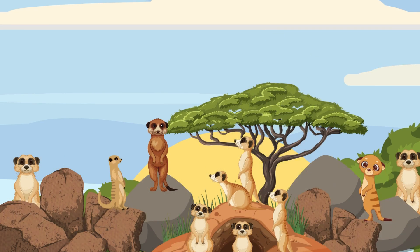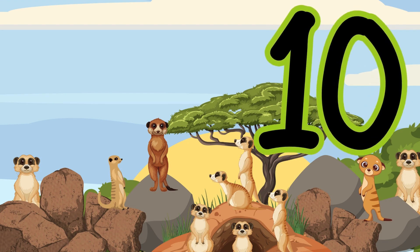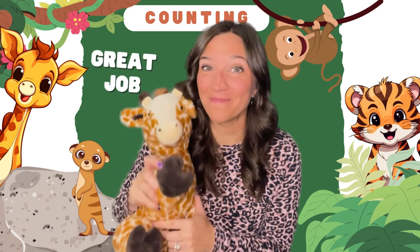Wow, look at all the meerkats! Count them. One, two, three, four, five, six, seven, eight, nine, ten. Ten meerkats. Great job! High five.